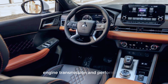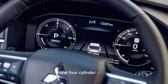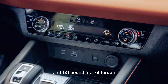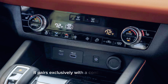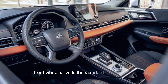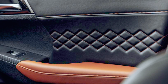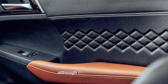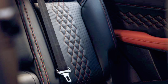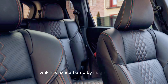Engine, Transmission, and Performance: The Outlander's standard engine is a 2.5-liter inline four-cylinder that makes 181 horsepower and 181 pound-feet of torque. It pairs exclusively with a continuously variable automatic transmission. Front-wheel drive is the standard configuration, but all-wheel drive is optional. Although the Outlander's acceleration times are competitive with other compact crossovers, it feels less responsive and lazier at highway speeds, which is exacerbated by its gearless CVT.